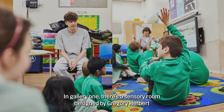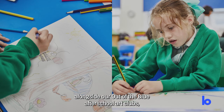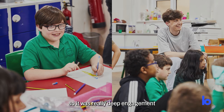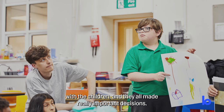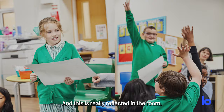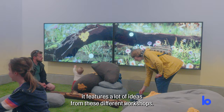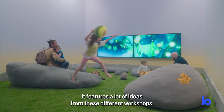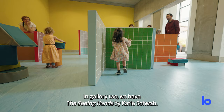In gallery one there's a sensory room designed by Gregory Herbert, alongside our Out of the Blue after-school art clubs. This was over a period of nine weeks, so it was really deep engagement with the children. They all made really important decisions, and this is reflected in the room — from the colours on the wall to the flooring to the content of the animation, which features a lot of ideas from these different workshops.